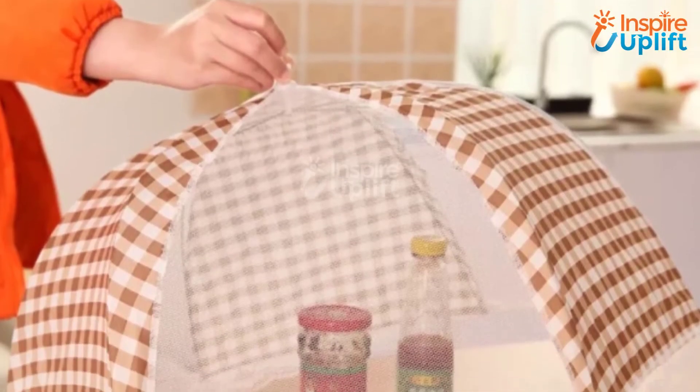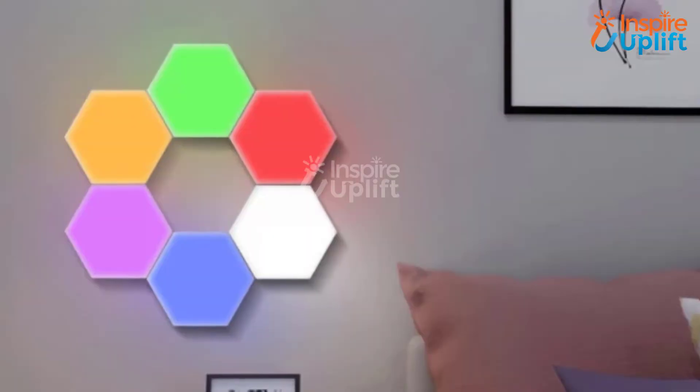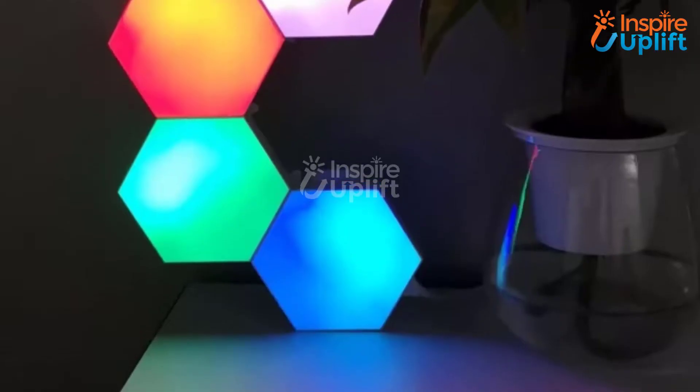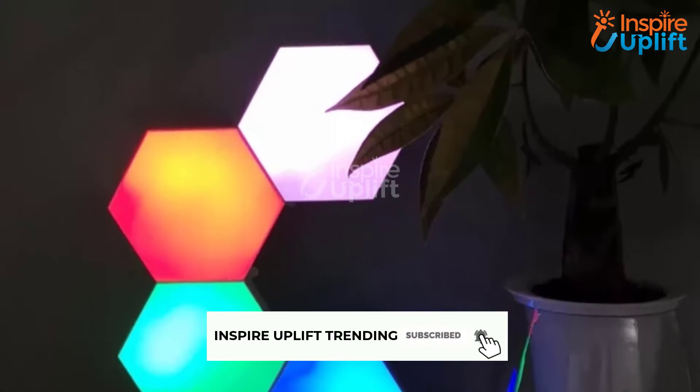Hello guys, in this video we will review 7 products for your room. These useful products will help you enjoy a happy and hassle-free time inside your personal space. Check the links shared in the description box for more details. Before moving on, subscribe to our channel and press the bell icon for new video updates.